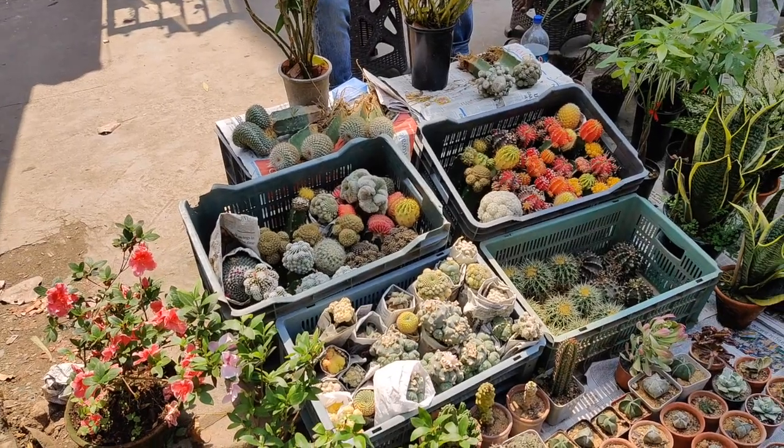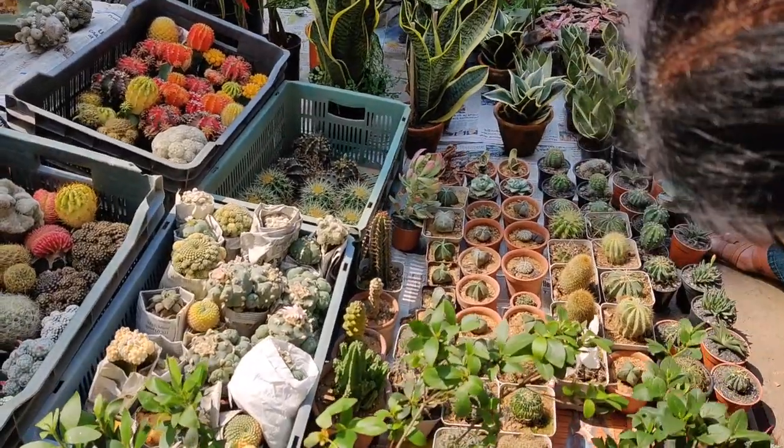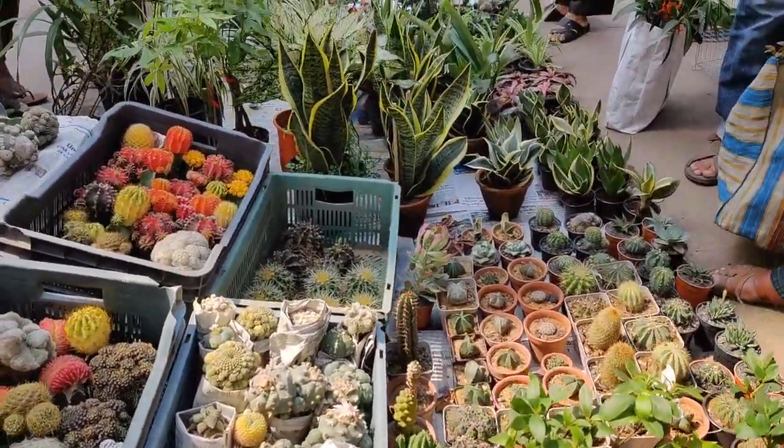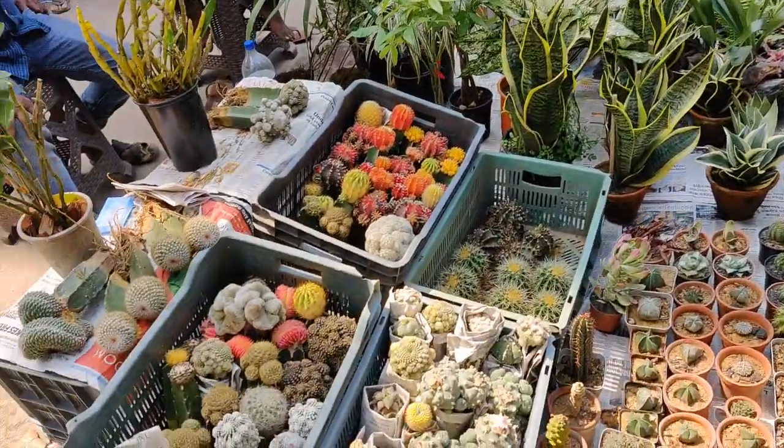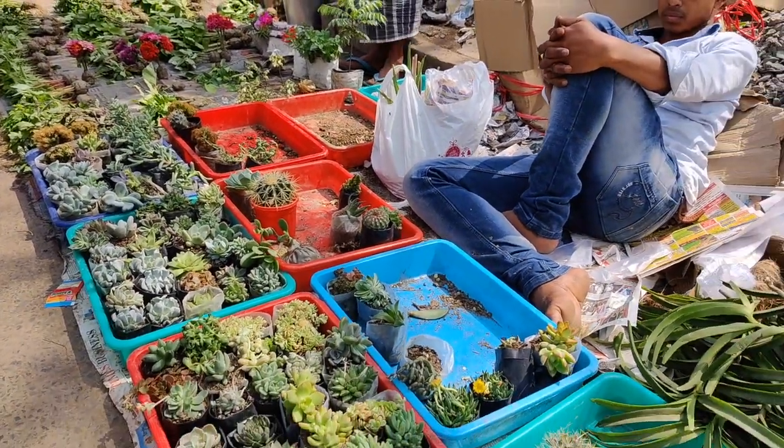I also bought one big succulent from Gariahat Street for 250 rupees — I'll insert the picture — but sadly it didn't survive the summer of Kolkata. The last thing I bought was some flower plants, each stand for five rupees. I'll insert the picture. Unfortunately those caught mealybugs and were badly infected, so I had to discard them. That's the haul from Gariahat Street.